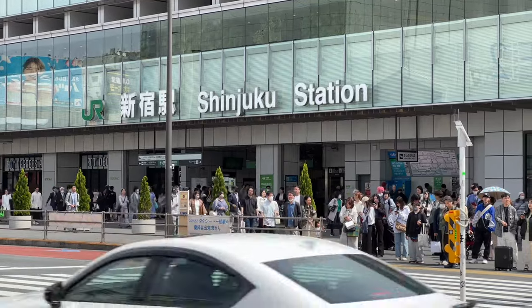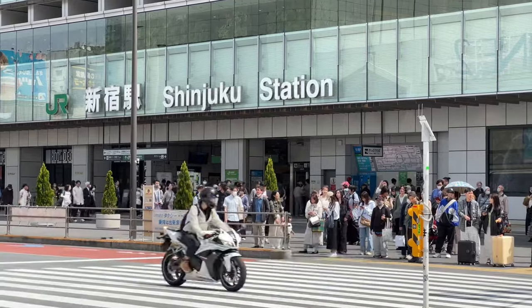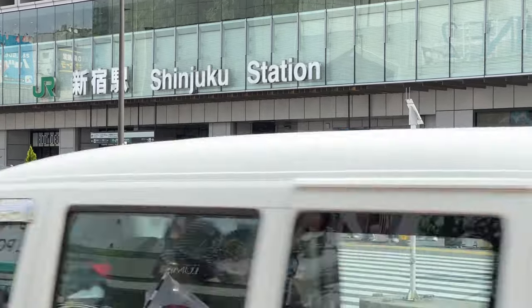I did an episode about Japanese food, restaurants, places to go, and drink in this area recently on the main channel. But I thought I would take you live.